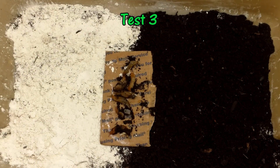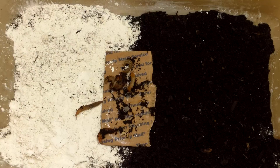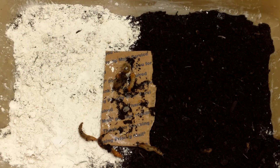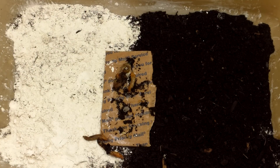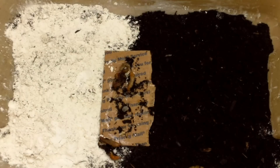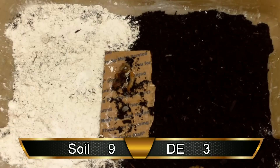To begin test three, once again the bin was rotated 180 degrees and the slugs were placed on the cardboard. It soon became clear that the slugs had lost interest in the experiment. One ventured into the DE but thought twice about it and returned to the cardboard. Finally, one slug committed to a trip across the soil, while another moved tentatively into the DE but appeared to be heading for the soil as the 10-minute test ended. The rest stayed put on the cardboard for the entire test. So for test three there was one trip across the soil, and since the first slug to venture into the DE turned back to the cardboard and the second slug was heading for the soil as the test concluded, I'll count zero trips across DE for this round, bringing our totals to nine trips over soil and three over the DE.